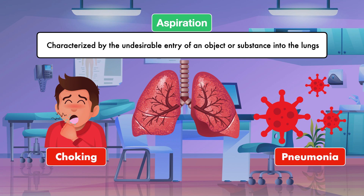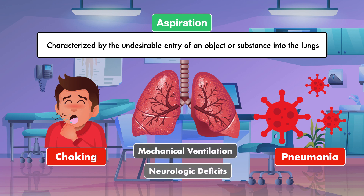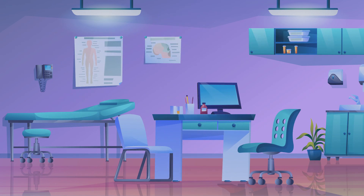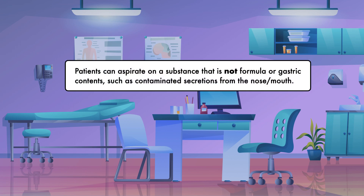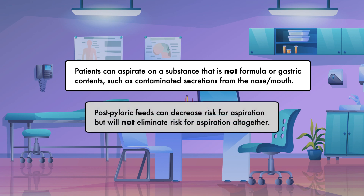High-risk patients include, but are not limited to, patients who are unable to protect their airway due to mechanical ventilation and patients with neurologic deficits like a poor gag reflex and poor muscle control. Still, it is important to keep in mind that patients can aspirate on a substance that is not formula or gastric contents, such as contaminated secretions from the nose and mouth. Therefore, post-pyloric feeds can decrease risk for aspiration, but will not eliminate risk for aspiration altogether.